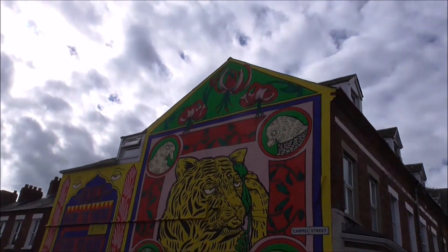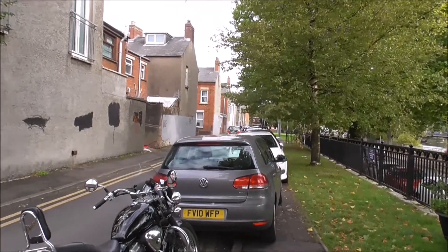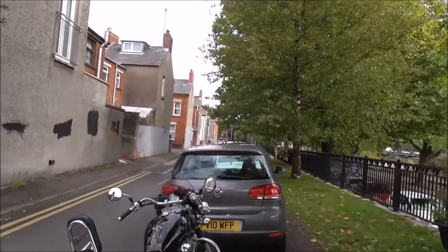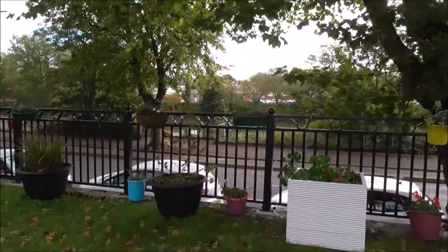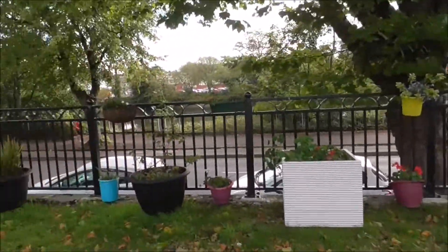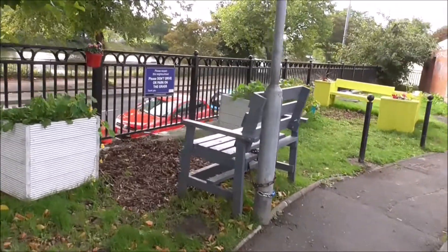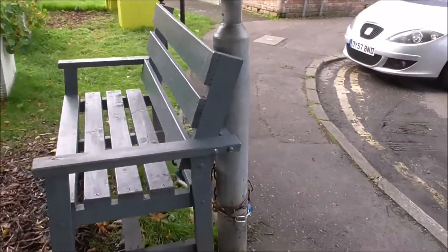I'm looking for the Chatty Bench — I just don't know where it is. I've just moved down to the bottom of Carmel Street, and I'm looking over the Lagan. And this is the Chatty Bench. This is amazing, this is classic — I love this.